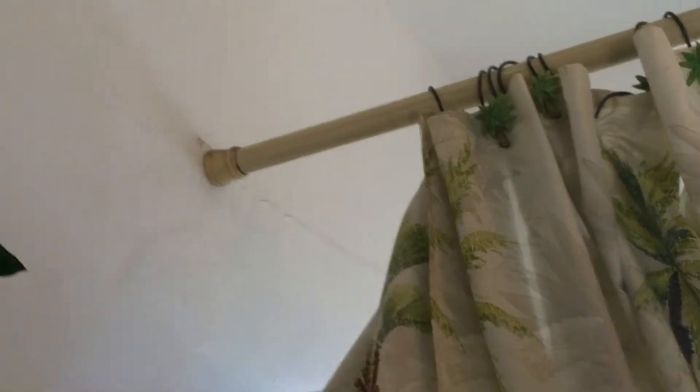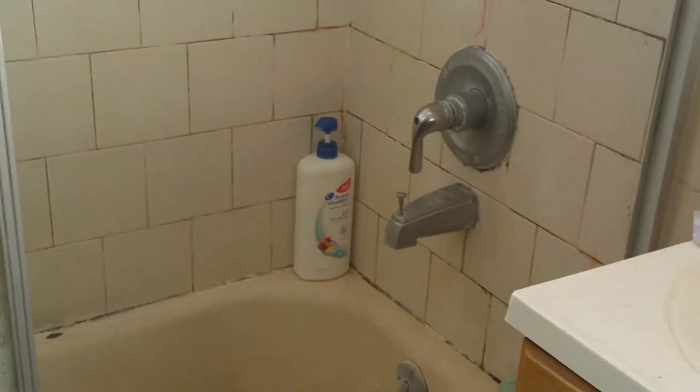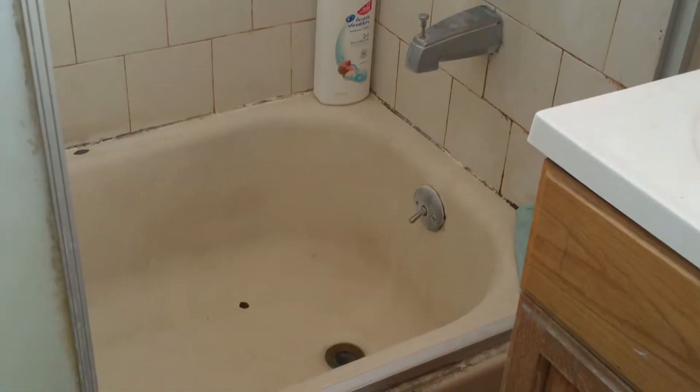Is there any leaks on the ceilings that you guys notice? Because it's been raining more now. You said the bathtub gets clogged too.